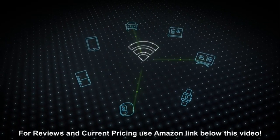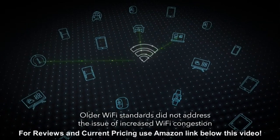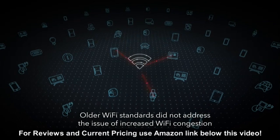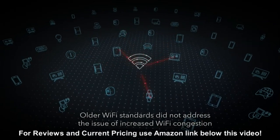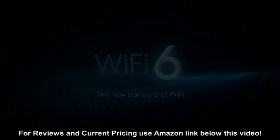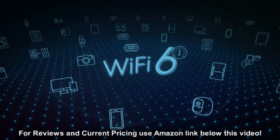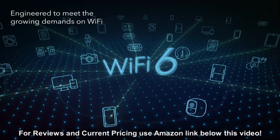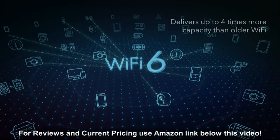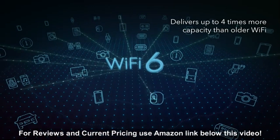delivered greater and greater speeds, these Wi-Fi standards did not address the issue of increased Wi-Fi congestion and Wi-Fi capacity needed to handle the extreme number of devices being connected. Enter Wi-Fi 6, the new standard of Wi-Fi. Wi-Fi 6 is engineered to meet the growing demands on Wi-Fi by dramatically increasing performance and capacity. Wi-Fi 6 delivers up to four times more capacity than older Wi-Fi standards.